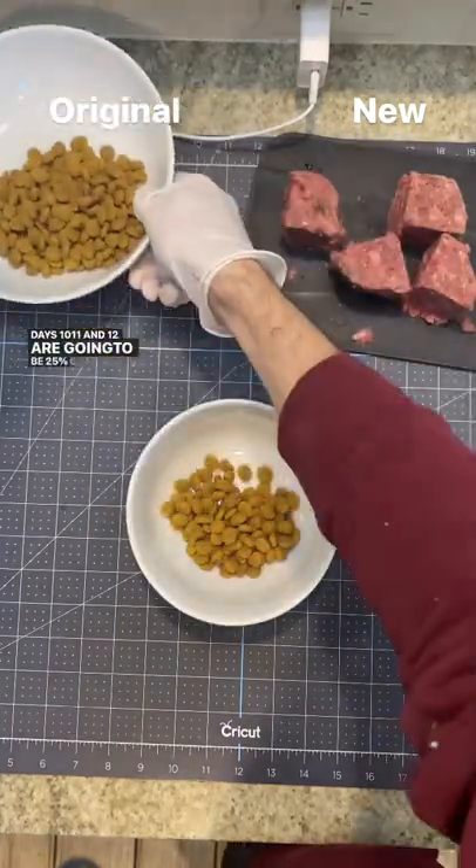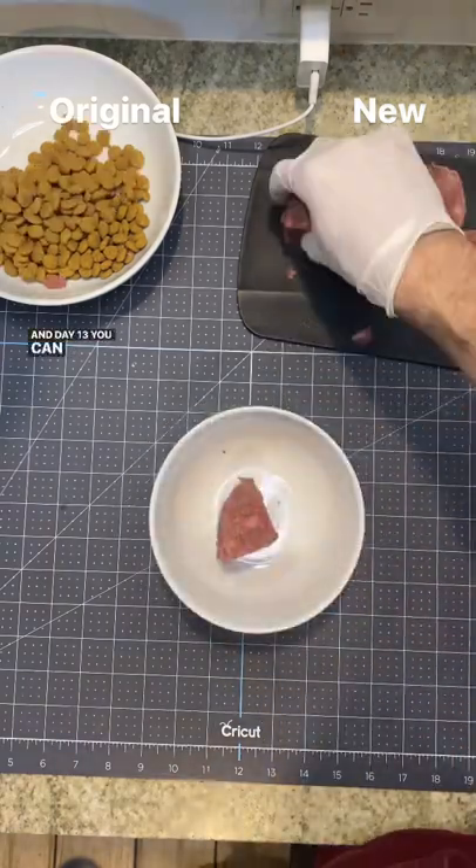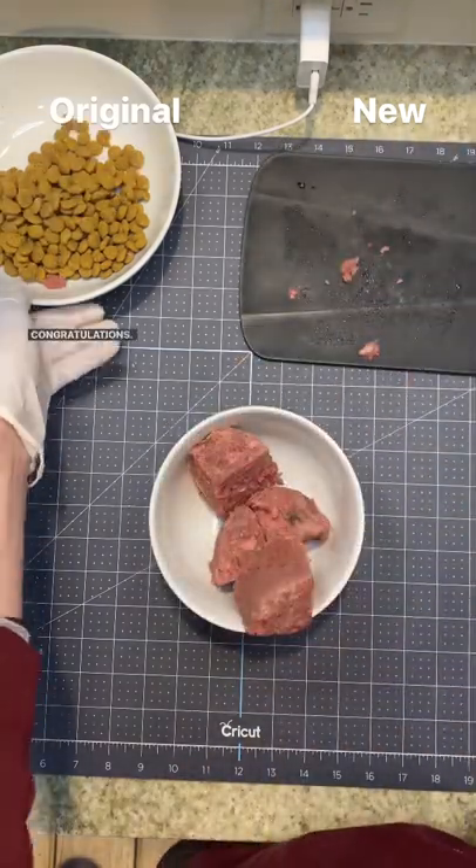Days 10, 11, and 12 are going to be 25% of the original food and 75% of the new food. And day 13, you can feed 100% the new food. Congratulations!